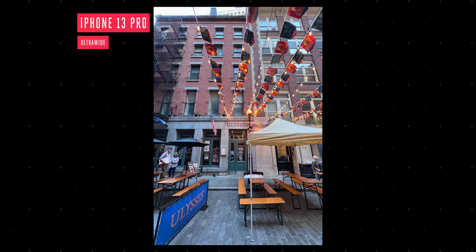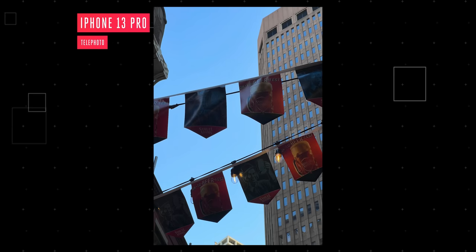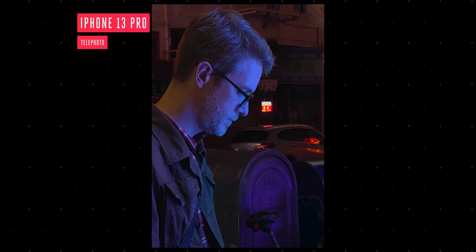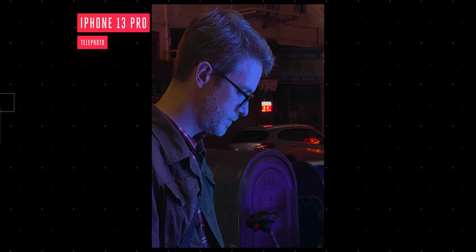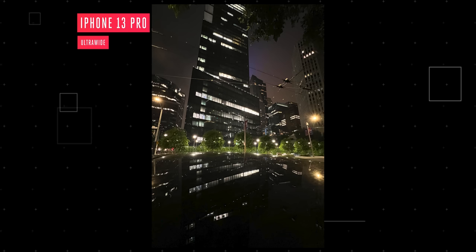I dig this whole camera system. It beats the next best smartphone camera in low light. The next best smartphone camera just happens to be the iPhone 13 or last year's iPhone 12 Pro Max — they're essentially the same thing. I have no idea if the upcoming Pixel 6 is going to be able to compete with this, but right now, this is the best camera system on a smartphone.